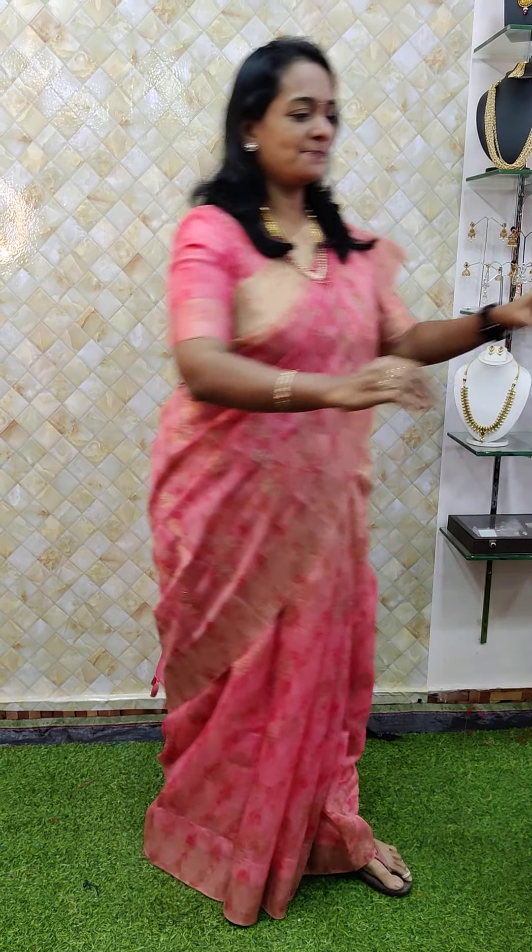Hello everyone, welcome to Rattan. This is Vijay here for Paula Doengal. Today let us see some beautiful exclusive saree collections — the first one in that saree.